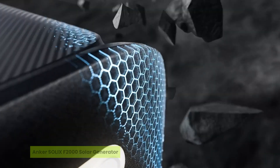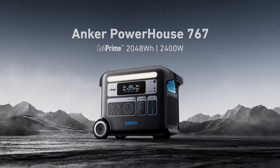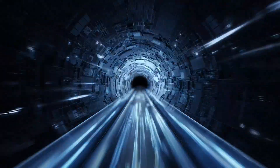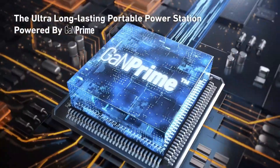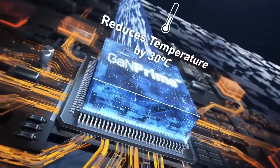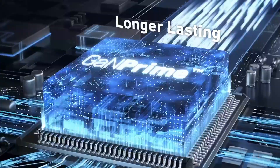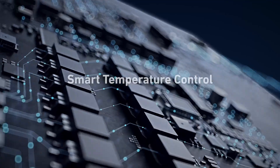The number five product on our list is the Anker Solix F2000 Solar Generator. In places where every watt counts and outages aren't just inconvenient — they're life-altering — the Anker Solix F2000 steps in as a quiet powerhouse. Part of our top five solar generators for remote villages, this unit delivers serious performance with a 2,400-watt output and up to 3,600-watt surge capacity.